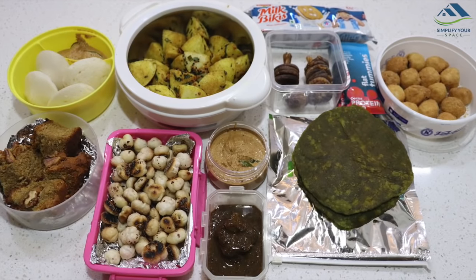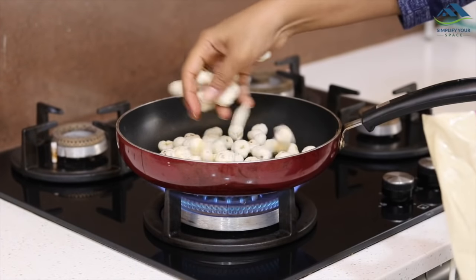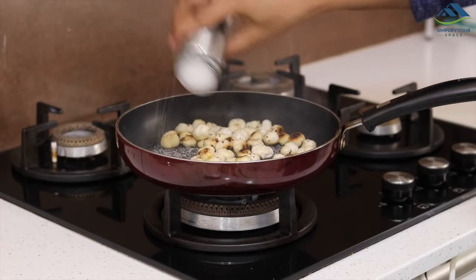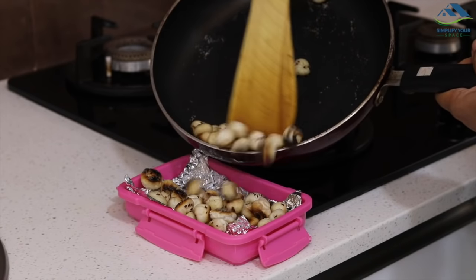Snacks — very important, especially if you are traveling with kids or want to avoid eating outside. Prepare things beforehand so that you don't skip carrying food. Also prepare non-messy items so that you don't have to worry about cleaning, such as makhanas, idli chutney, sandwich, parathas, etc.